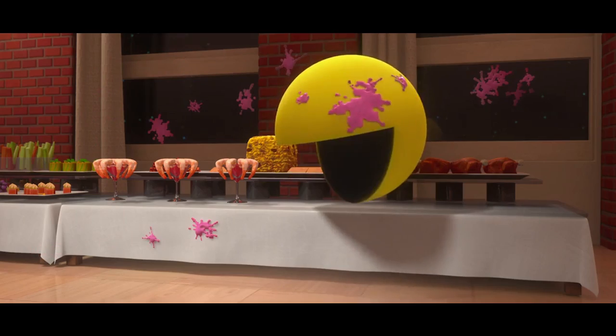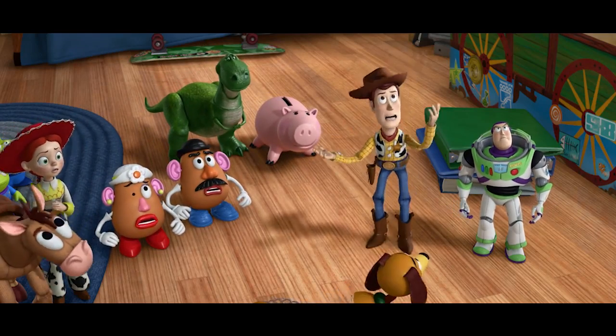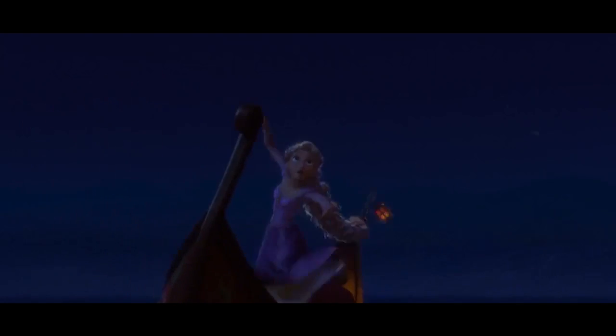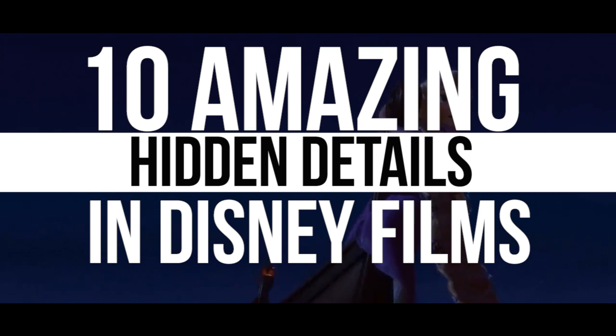For an added level of fun for fans, movies and television shows have been known to include easter eggs or subtle references that only the most eagle-eyed viewers will find. But Disney and Pixar take easter eggs and hidden details to another level. Here are Screen Rant's 10 Amazing Hidden Details in Disney Films.